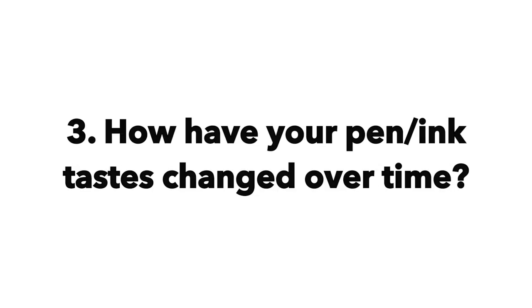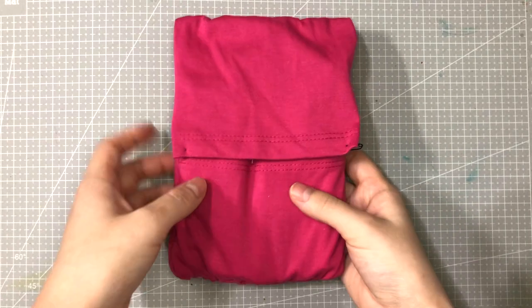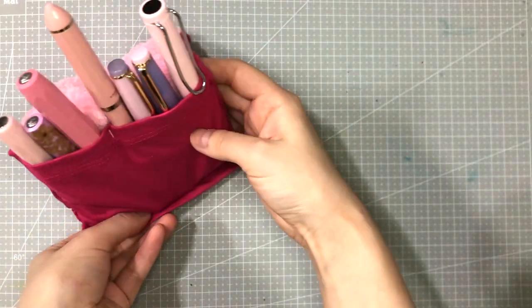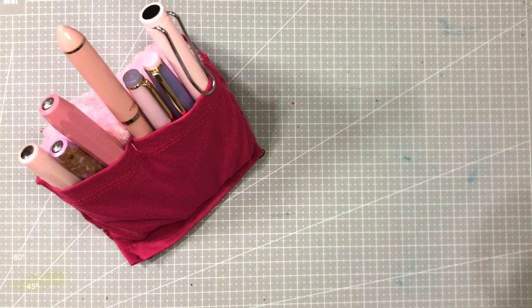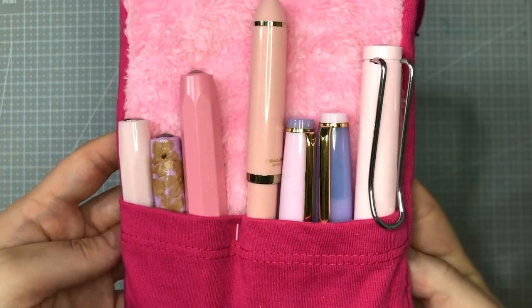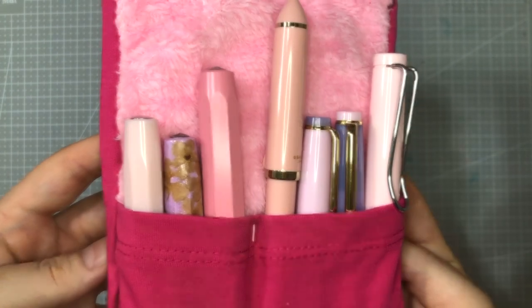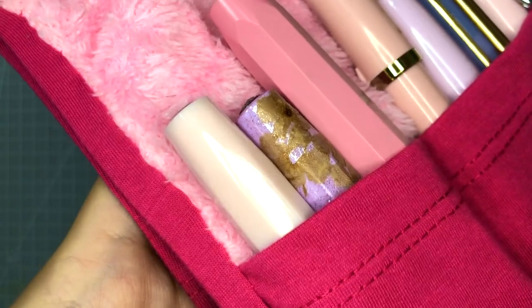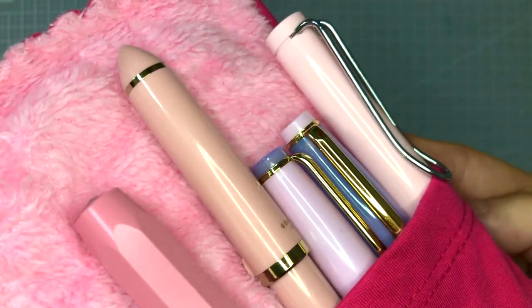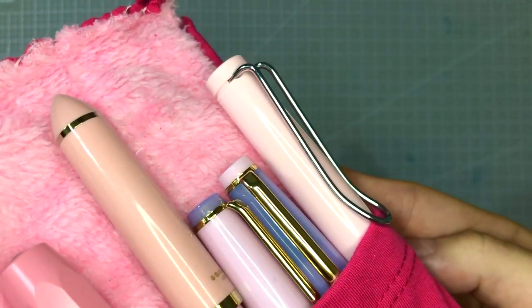Question 3: How have your pen and ink tastes changed over time? For pens, in the beginning it was all about aesthetics for me. I didn't really think much about other features, but as time went on and I spent more time using the pens, my preferences slowly developed. Now, aesthetics is still my number one criteria — if I don't like how it looks, I won't buy it.